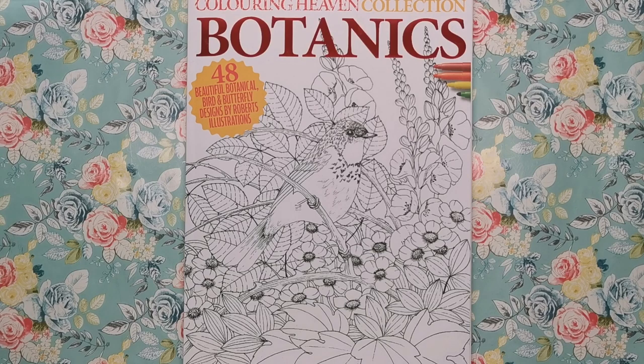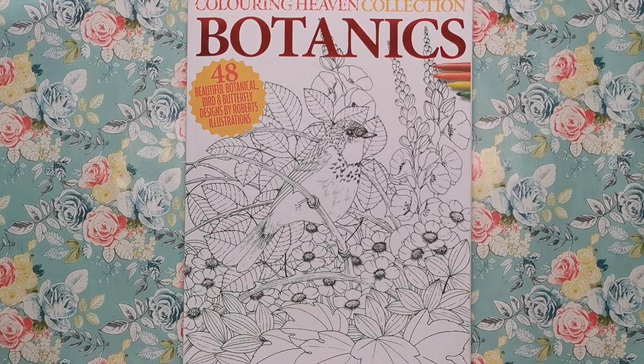Hi everyone and welcome to another video from Colour with Claire. Today we're looking at the Colouring Heaven collection which has just been released. It's called Botanics and it features 48 beautiful botanical bird and butterfly designs by Roberts Illustrations. The Colouring Heaven magazine comes out every month and it's also part of a subscription service that you can buy into and have it delivered to your house every month.